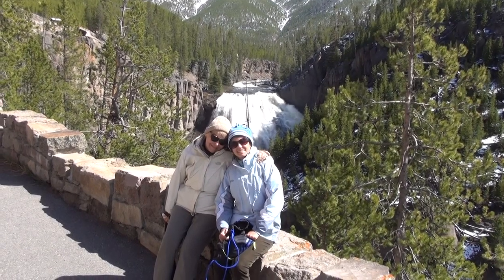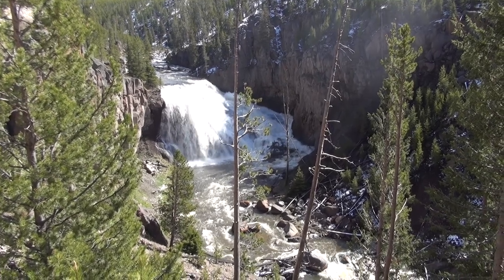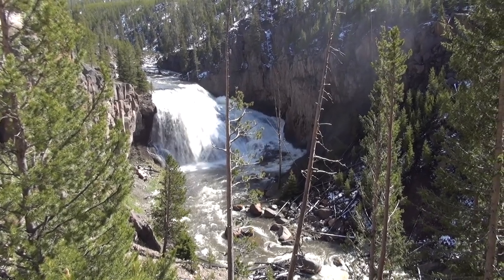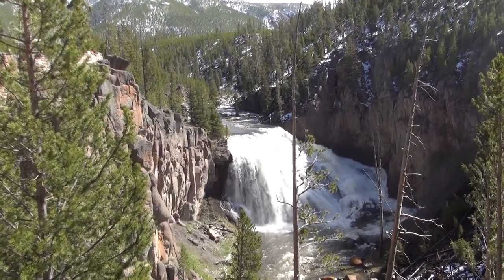Wow! Getting another view — magnificent view of these falls. It's really looking cool.